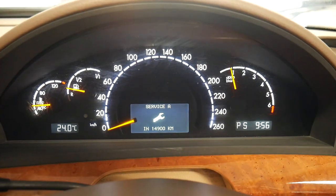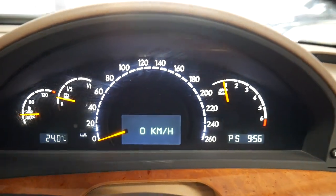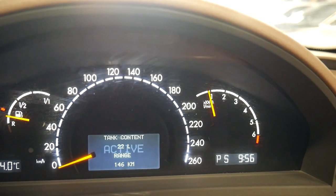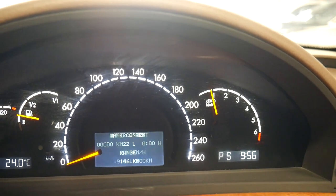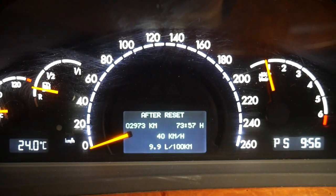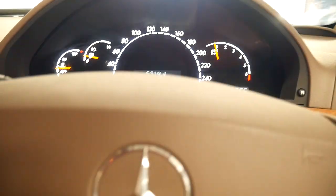The display shows the next service is due in 14,900 kilometres. You can even have a digital readout for the car's speed. And look at that — average fuel consumption: 9.9 litres per 100 kilometres on a car that weighs nearly two tonnes. That's pretty impressive.